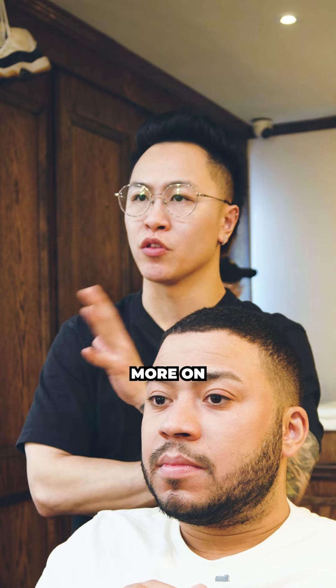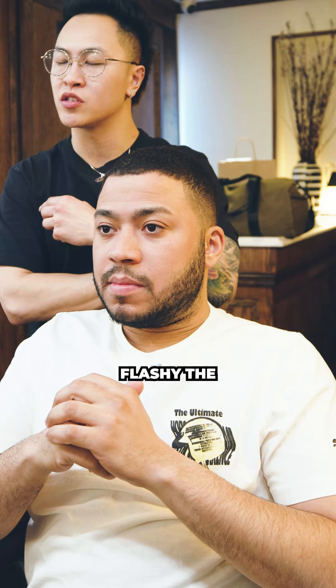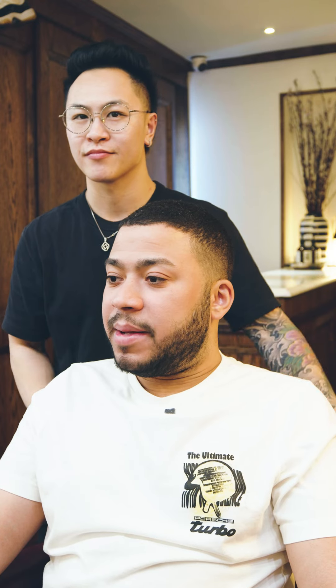As for the haircut — because the face shape is more on the rounded side, we definitely got to go as tight as we can, but keep it more square at the top. Skin fade is definitely the most flashy, the most fresh. And because you don't have that much length on the side, I think the skin fade would be great. Let's do it. Let's rock and roll.